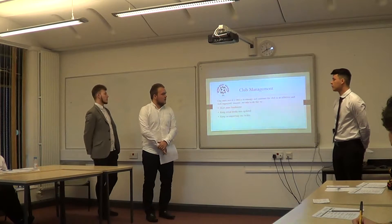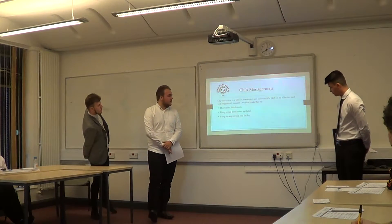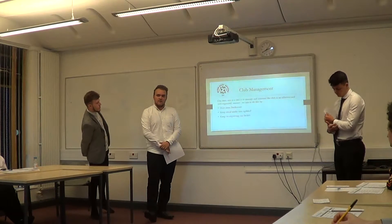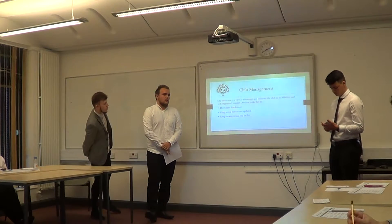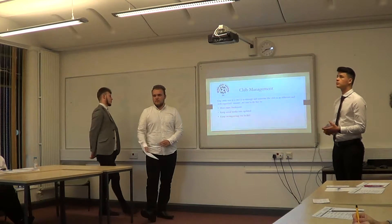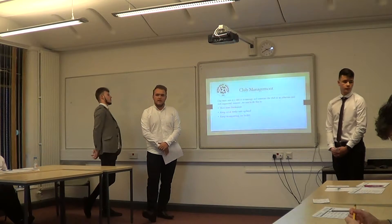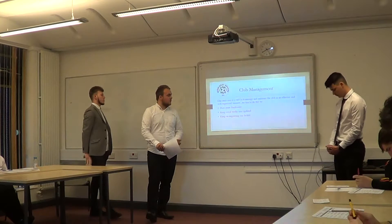Our main aim as a club is to manage and maintain the club in a reflective manner. We aim to do this by hosting more fundraising events at the club, such as bubble football, to make more money, and keep social media sites updated so we don't fall behind.